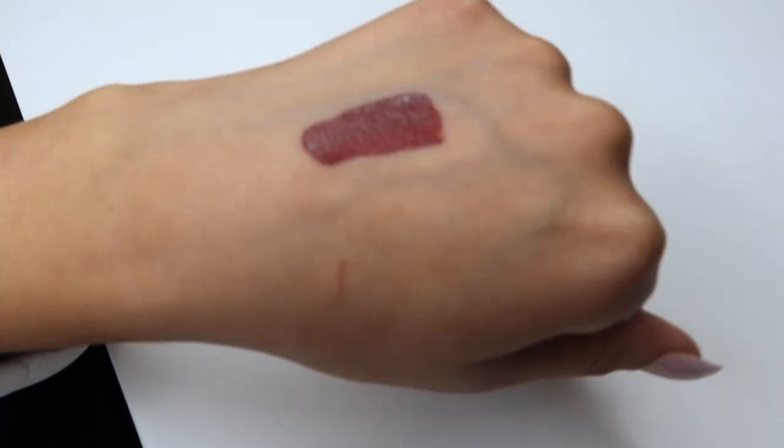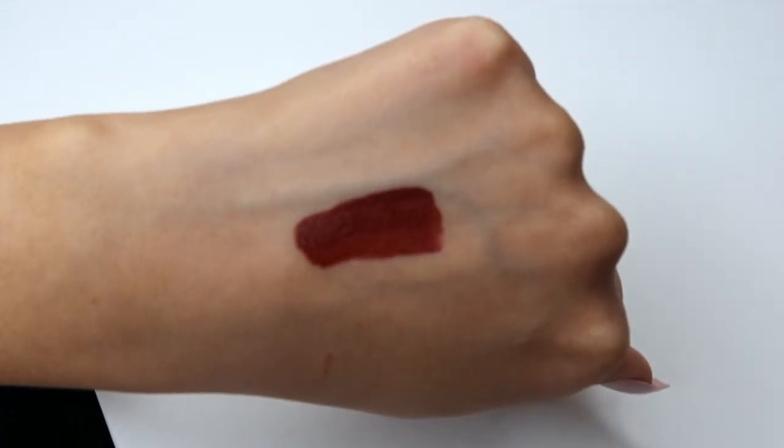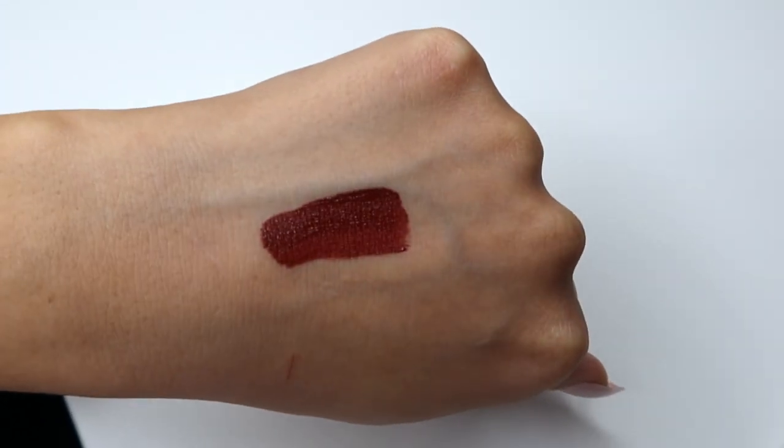He says this is one of his most popular colors. The third item in the mini is the gloss — one of his gloss lines — in the color Wet Peach.